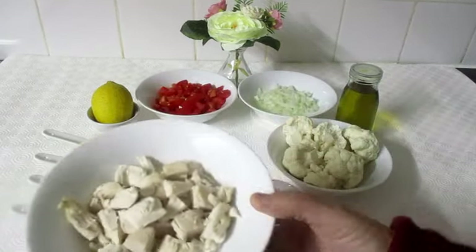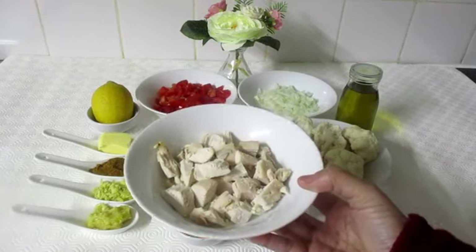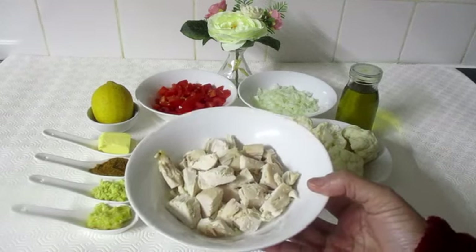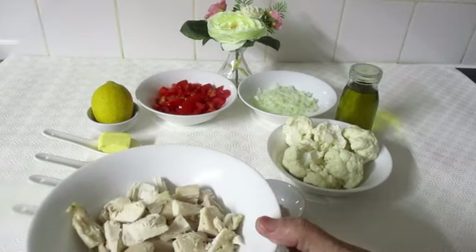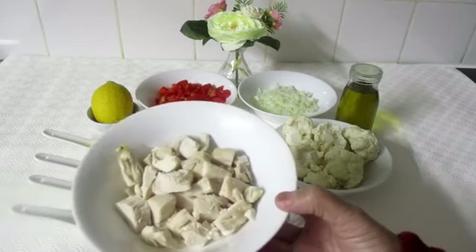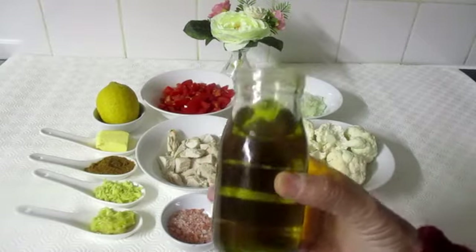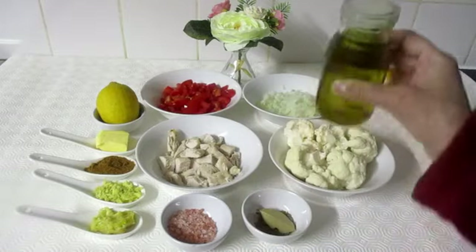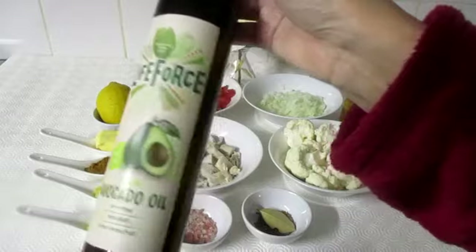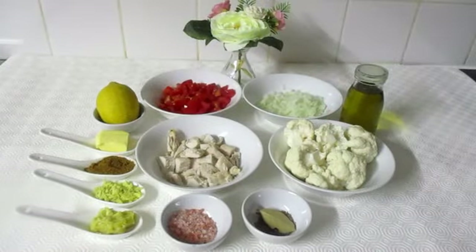Here I'm using roasted chicken. You can use lamb, beef, or even minced meat. I simply put the butter under the skin and rubbed salt on the skin, then baked it. Butter keeps the chicken soft and salt makes the skin crispy. Here I'm using olive oil, but you can use avocado oil — its nutritious value is high — or you can use coconut oil. It's entirely up to you.